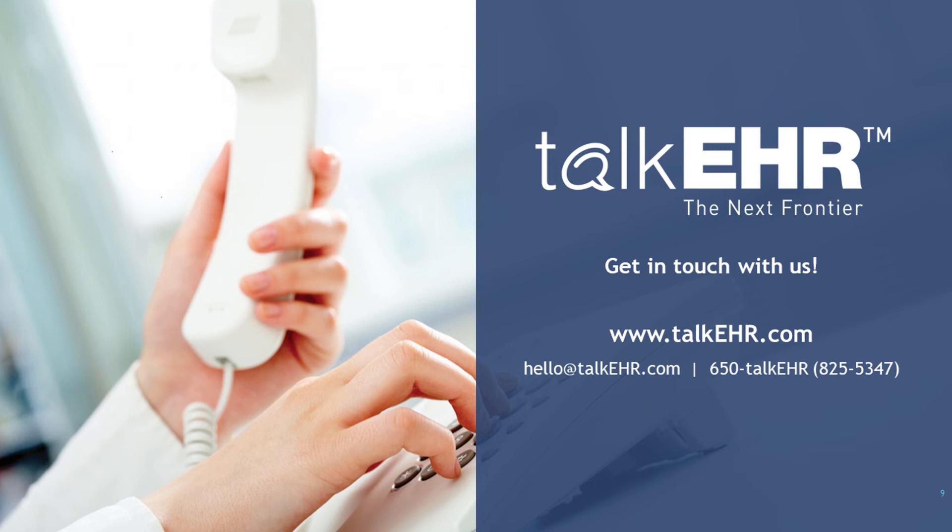If you have several providers, you don't each register separately — you create one account for your practice. Once you go into settings, you can create multiple users. It will require all the users' information. When it comes to e-prescribing, you will have to do a prescription setup for different providers, since it requires ID proofing. We will be happy to help you with that. We work with Surescripts, so it is an easier process.